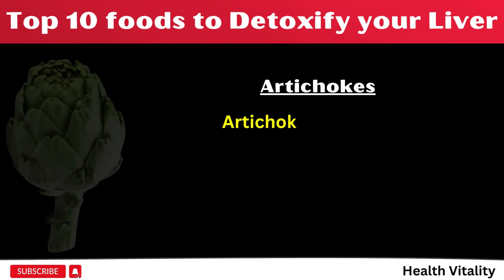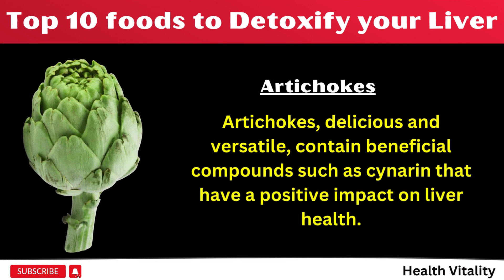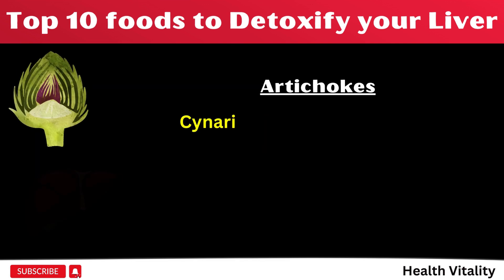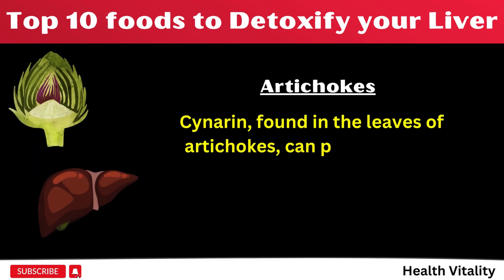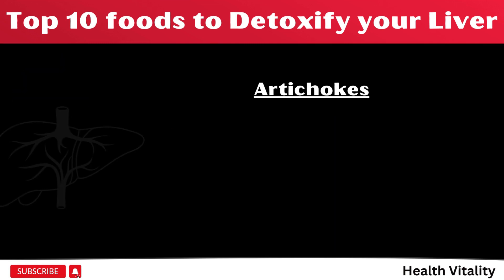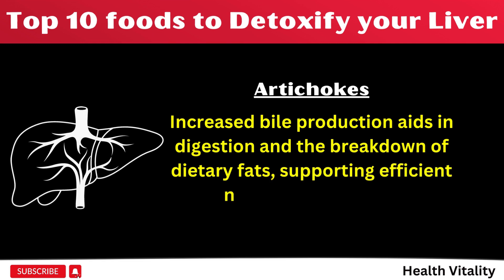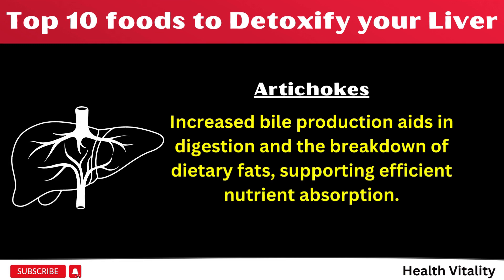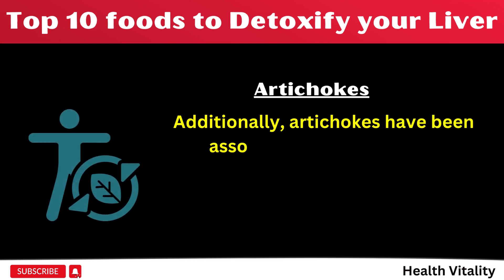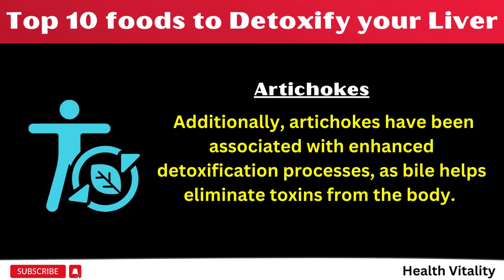Number 7: Artichokes, delicious and versatile, contain beneficial compounds such as cynarin that have a positive impact on liver health. Cynarin, found in the leaves of artichokes, can promote liver function by stimulating bile production. Increased bile production aids in digestion and the breakdown of dietary fats, supporting efficient nutrient absorption. Additionally, artichokes have been associated with enhanced detoxification processes, as bile helps eliminate toxins from the body.